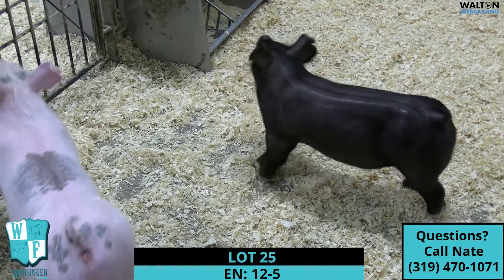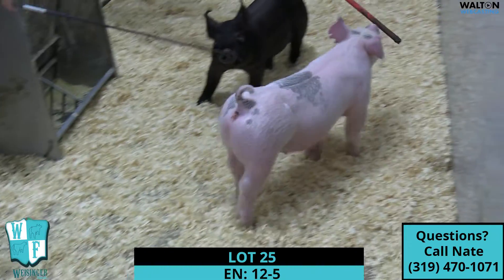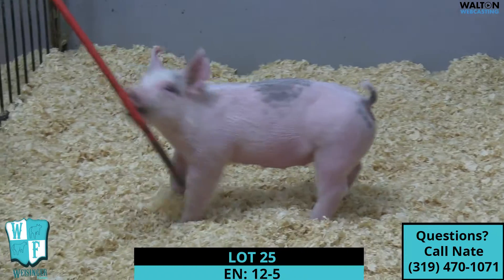Then we're going to go on to his sister, which is the 12-5 blue saddleback kind of gilt. This one here again gets a guy fired up. She's got a big hind leg, she's cool colored, and I think here in Iowa or wherever as a light cross division gets going, she would be a lot, a lot of fun.